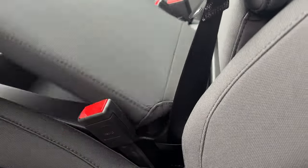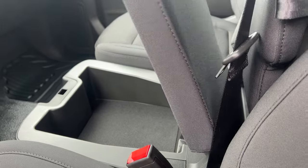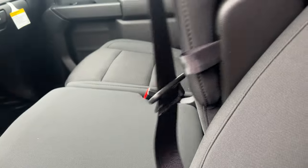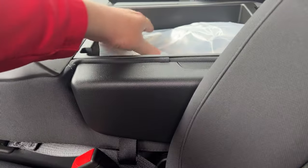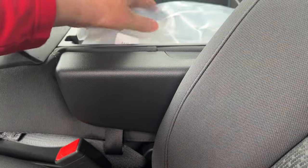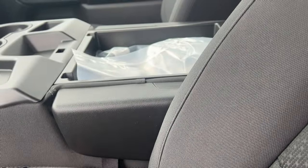There's a lockable compartment underneath the seat, and another compartment here where you can store stuff. This truck also has your snowplow prep package, so if you're thinking of plowing, it's all set up for that.